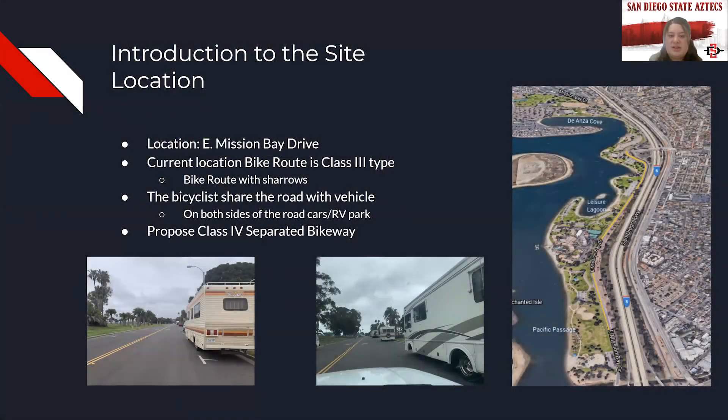Also from the site visit, we decided that it's best if we propose a Class 4 Separated Bikeway for this project. Now I'm going to pass it over to Durell.